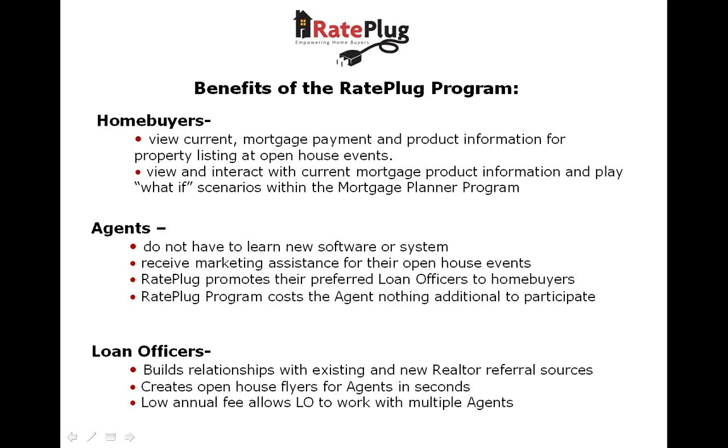You can rest assured that your customers are getting their mortgage information from your trusted lending partners, not some bait-and-switch shop that advertises on the Internet. Last thing you need is for a deal to fall through at the closing table.